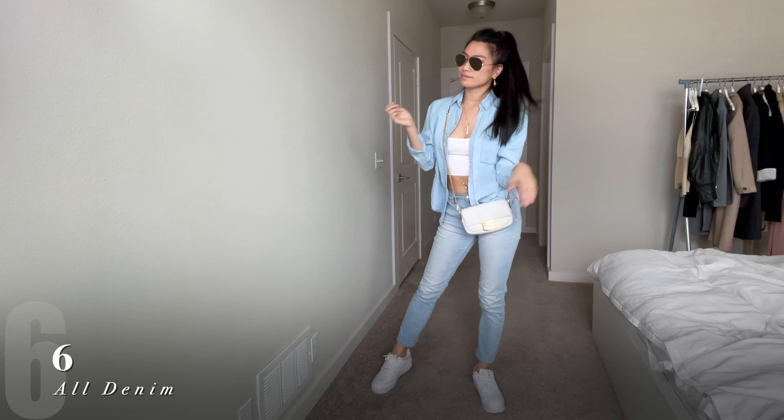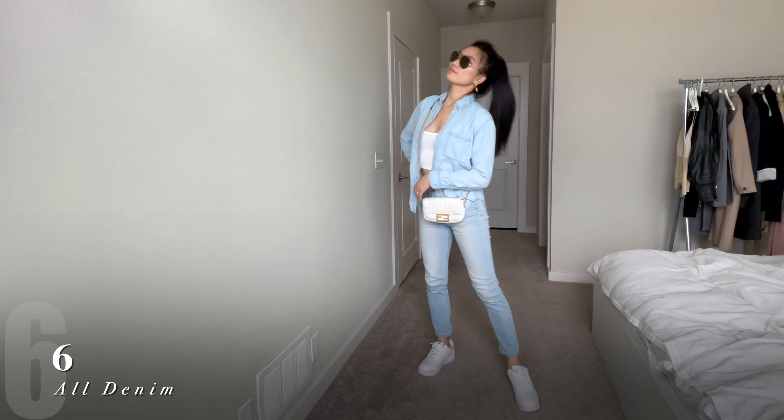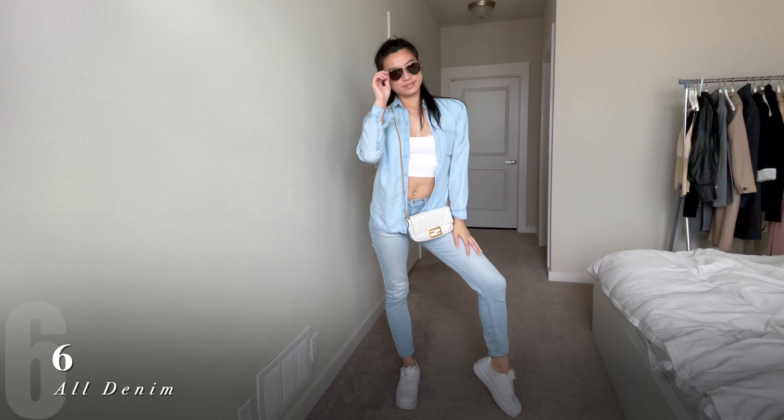Blue denim and white is always such a fresh, beautiful summer look. Try an all-denim look with either a denim jacket or a denim dress shirt with blue jeans.